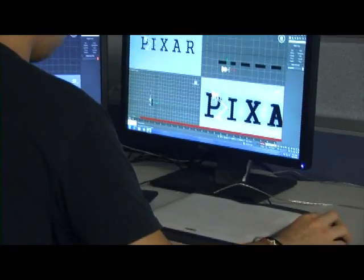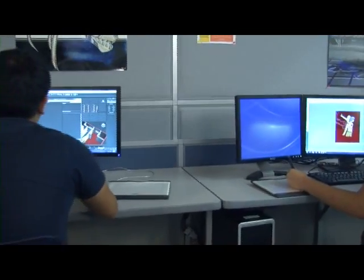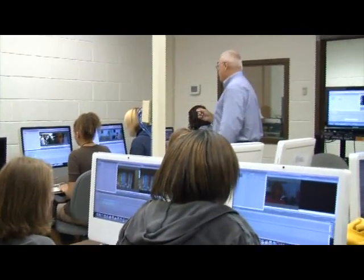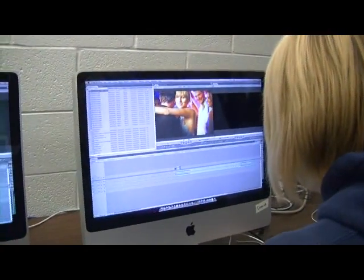Here at Monroe, our students are involved in programs such as administration of justice, graphic communications, and TV production. These students also have opportunities to go out into real world experiences and to work and to participate in internships so that they can gather further experiences in their educational endeavor.